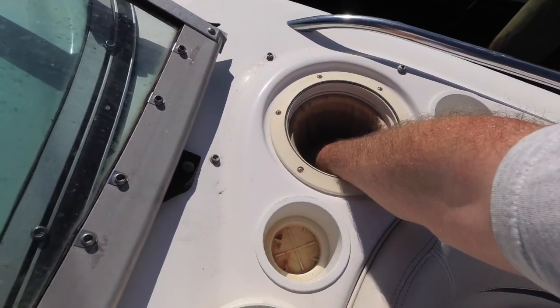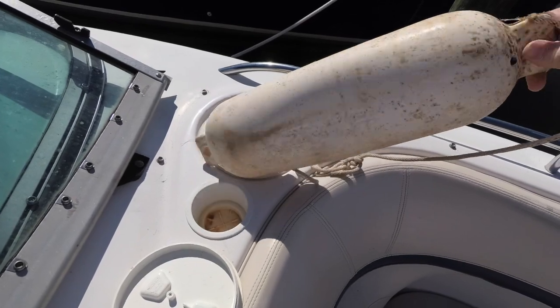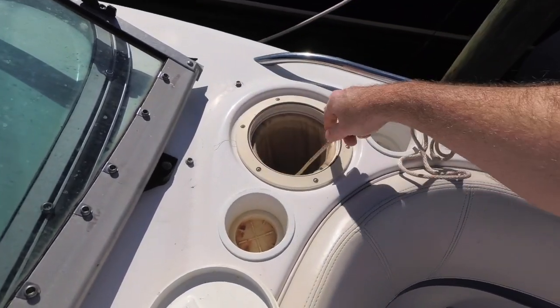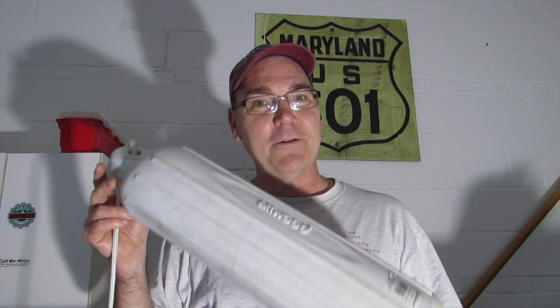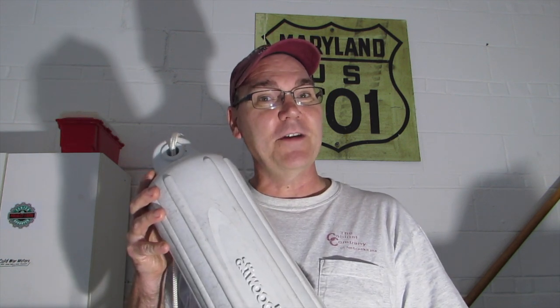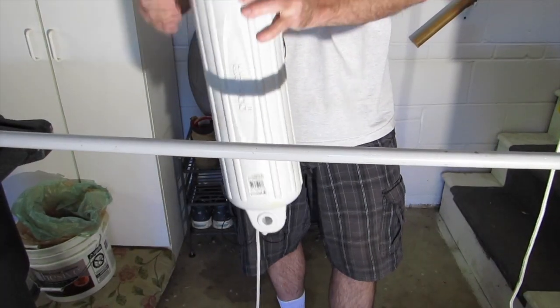The new boat also had built-in fenders up in the bow — there was a lid, and you open it and there's a fender in each side with a rope, stored in nice little compartments right at the bow. One of the tricks with fenders is being able to tie them off correctly, and I'm going to show you how to do that. When you tie them off correctly they're easy to adjust and easy to untie whenever you're ready to leave. I have a pole here to use to show you.